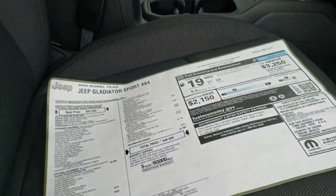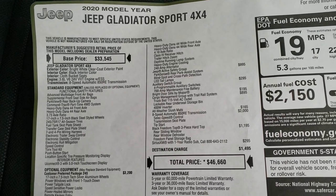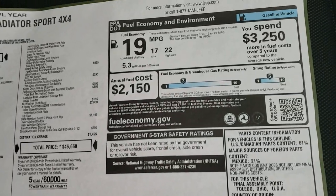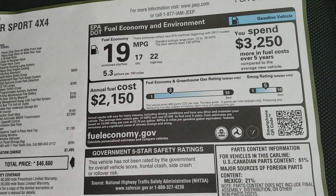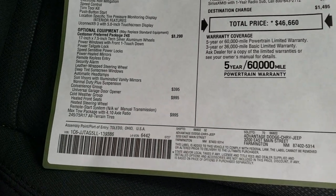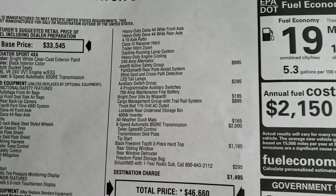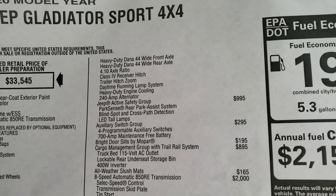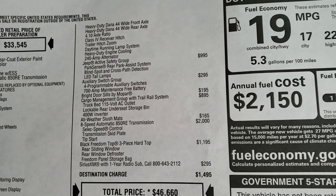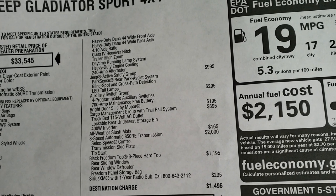Here's the original window sticker. You can see this one is a $46,660 MSRP. Feel free to pause the video at any point to check out all the options. 22 miles a gallon on the highway, 17 city. It's got the 3.6 with the 8-speed transmission. Max tow package with those 410 gears, 245/75R17 tires, heavy duty Dana 45 wide front and rear axles, 410 ratio receiver hitch, heavy duty engine cooling, and the 240 amp alternator. Get the safety group.